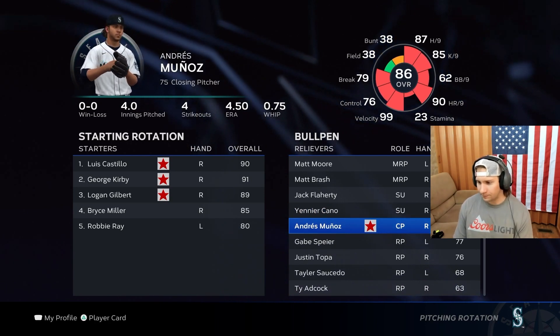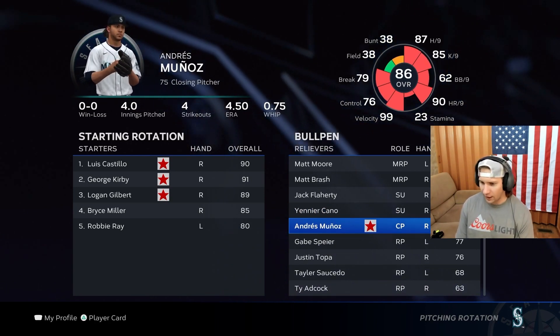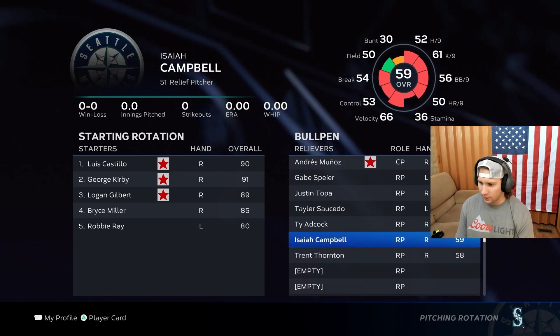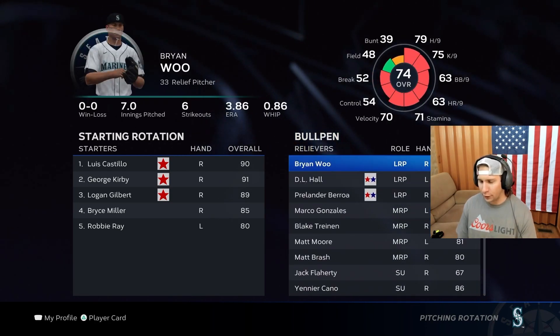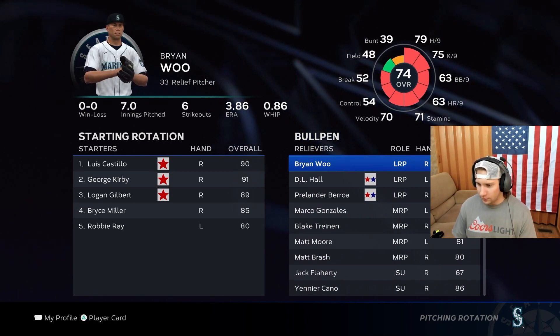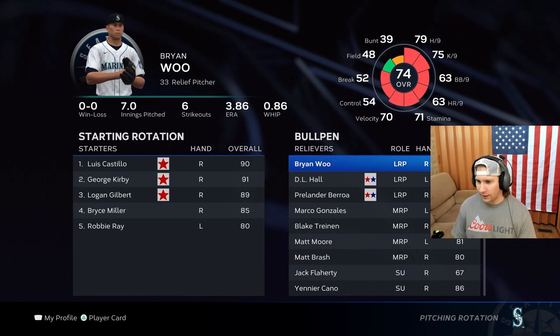Andrés Muñoz will close for us again this year, and then our usual guys — we got Spier, Topa — and that'll probably be the gist of the bullpen. Marco Gonzalez is going to be gone, but yeah, something like that.